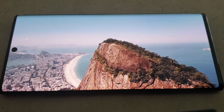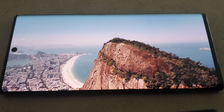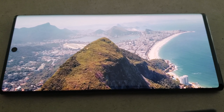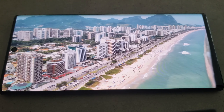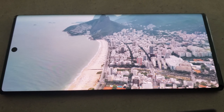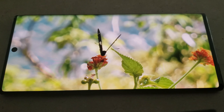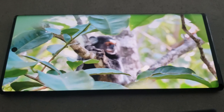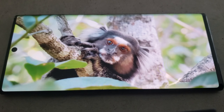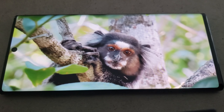The Galaxy Note 10 Plus has one of the most gorgeous displays I've ever laid eyes on. The phone has a massive 3040 x 1440 AMOLED display with rich, vibrant colors, contrast, and dynamic range, with over a 90% screen-to-body ratio. This device is great for watching videos and gaming.